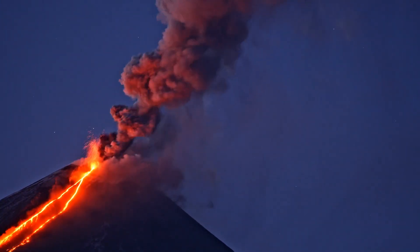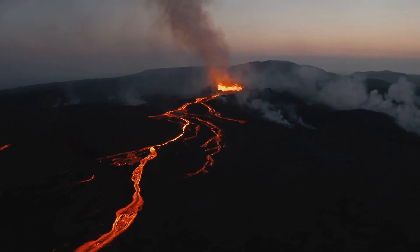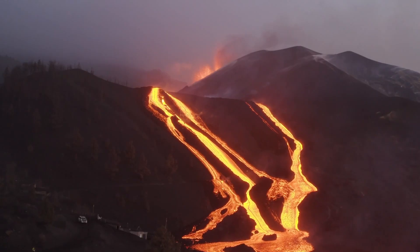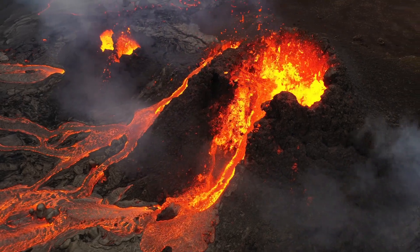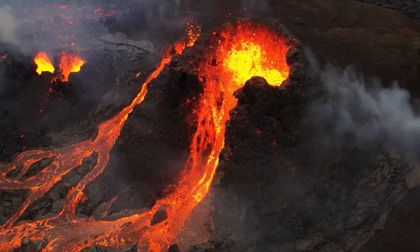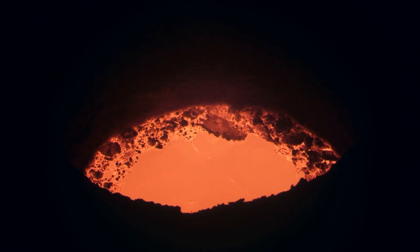Imagine an opening on Earth's surface like a giant vent. Through this vent, gases, ash and hot molten rock, known as magma, can escape from deep inside the Earth. When magma reaches the surface, it's called lava. Volcanoes are not just fascinating natural features — they're crucial to understanding our planet's history and future. So let's dive into the explosive world of volcanoes and discover their secrets.